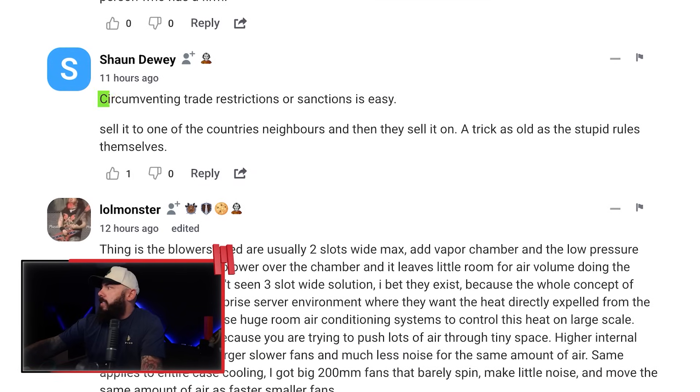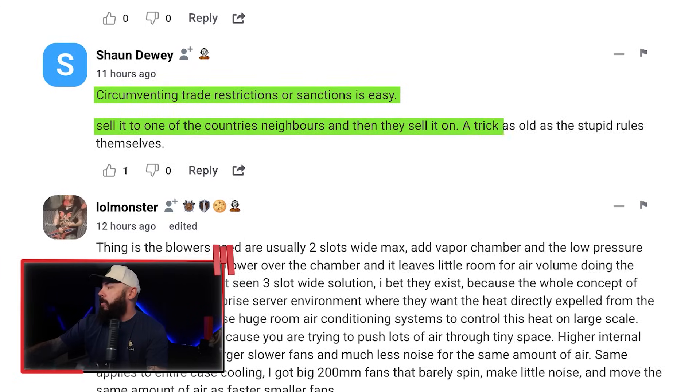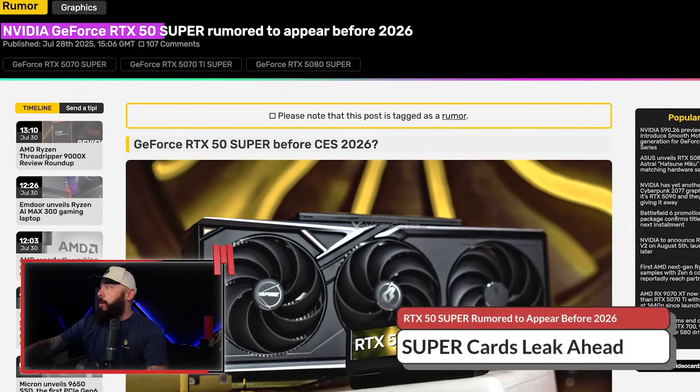From the comments: 'Circumventing trade restrictions or sanctions is easy — sell it to one of the country's neighbors and then they sell it on. A trick as old as the stupid rules themselves.' And then: 'Imagine the noise out of these things.' The RTX 50 Super cards might not be some distant dream. A new rumor is saying that NVIDIA's next move could be dropping sooner than we thought.